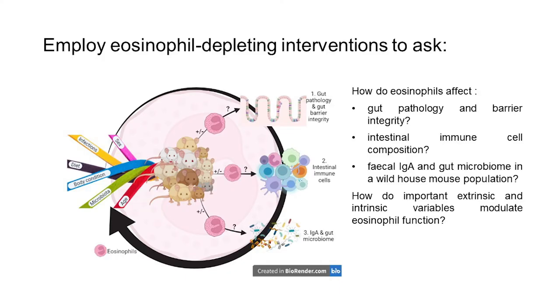What we want to do at this study site is employ an eosinophil-depleting intervention. We will capture the mice, divide them into cohorts, deplete some of eosinophils, and then ask how this affects gut pathology and gut barrier integrity, the composition of the gut immune cells, and the IgA and gut microbiome responses — all in the context of these multiple intrinsic and extrinsic variables.